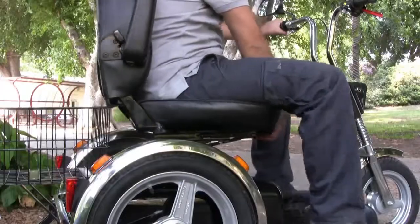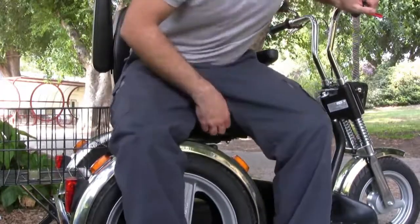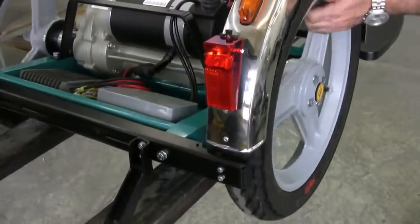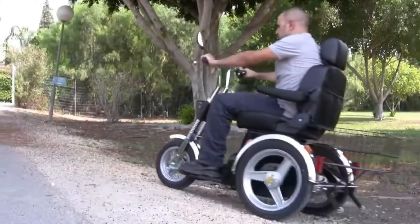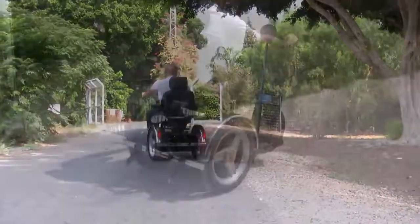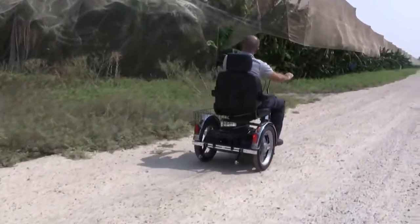The swiveling orthopedic seat and folding armrest give easy access. The extra strong reinforced steel chassis combined with the rear power unit guarantees good road adhesion in any terrain. SE Scooter's large wheels enable it to move through rough terrain and around obstacles.